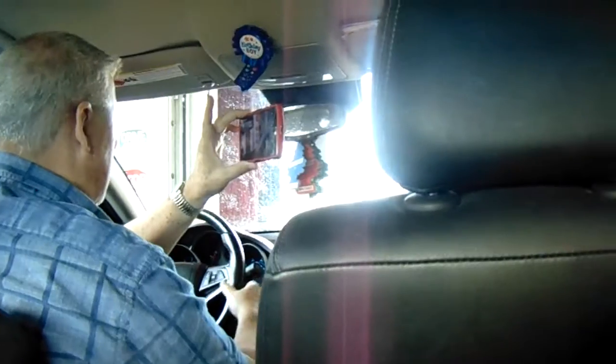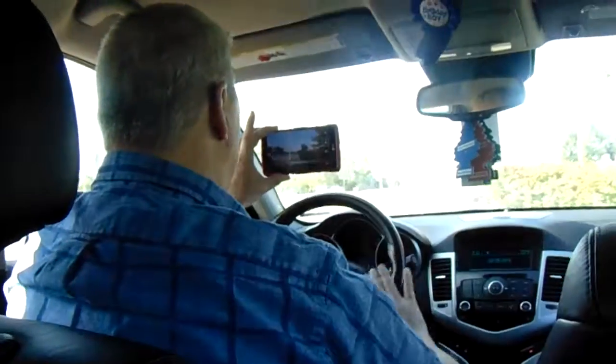Okay, here we go. Look at that — no more. Clean as a whistle!